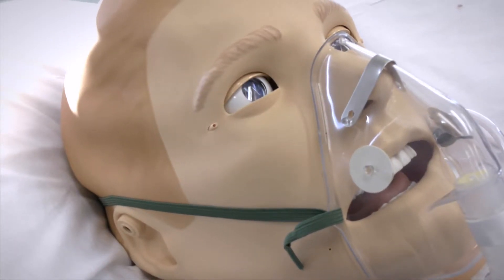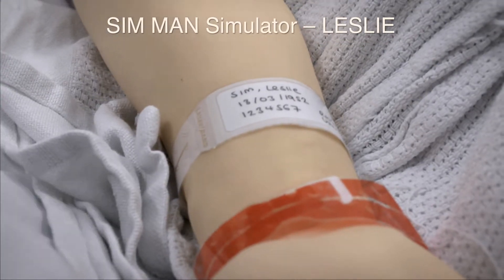We've currently got two mannequins here. We've got Simman, also known as Lesley, who is a 3G high fidelity simulator that can be used for all sorts of emergency scenarios, and in particular he's useful for looking at the non-technical aspects that simulation can help to teach — teamwork, leadership, and communication skills in critical scenarios.